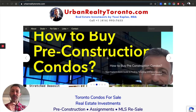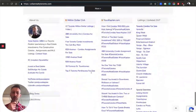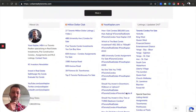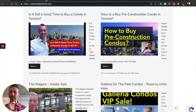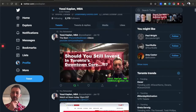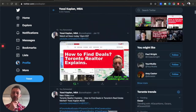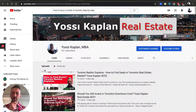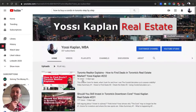A quick word about myself: Yossi Kaplan, Toronto real estate agent and mortgage broker, Urban Realty Toronto is my main site where you can find a lot of information posted through the years about condos, deals, and assignments. You can also find my investor newsletter, my Twitter at twitter.com/YossiKaplan for all the news, and this video channel at youtube.com/YossiKaplan. Thank you everyone for subscribing and liking.